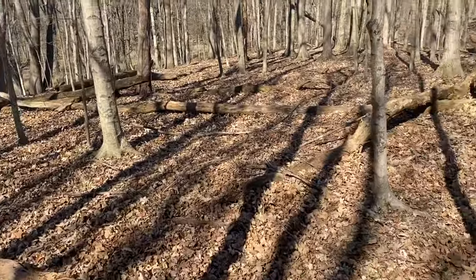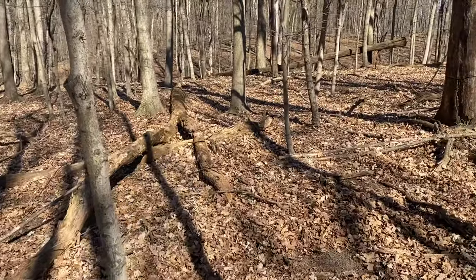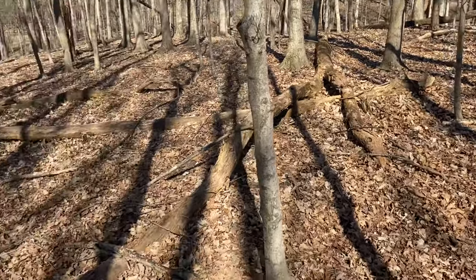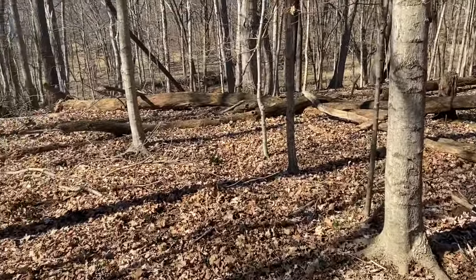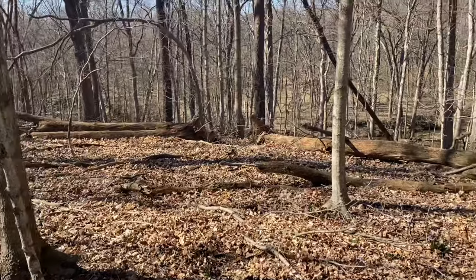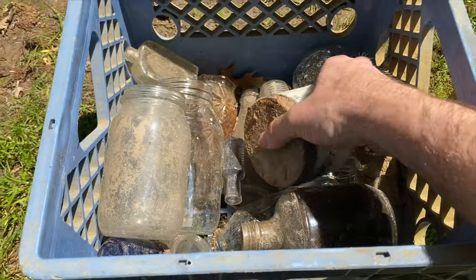Kind of a fun day out here. We are pretty far out in the woods and we found a few things. We're gonna call that a wrap on the hunt, head back to the car with our loot, and then of course we're gonna go see what we found and hope it's good stuff.